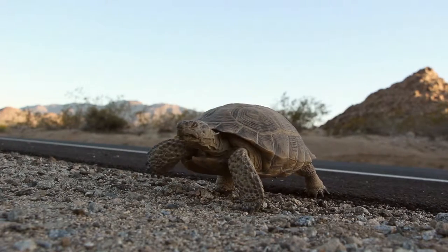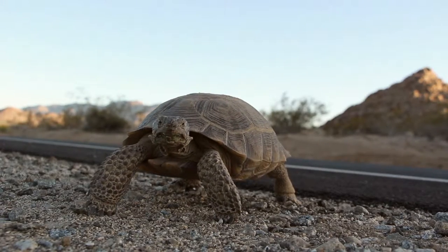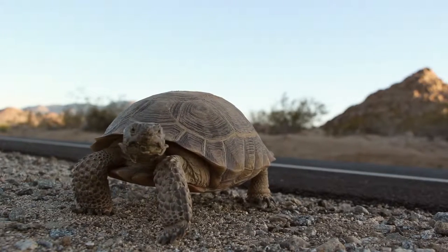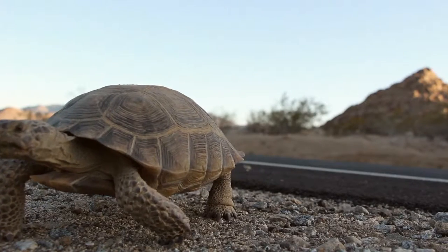Tortoises are commonly seen on the road here in Joshua Tree National Park. They're traveling from burrow to burrow within their home range. They're looking for mates. They're looking for wildflowers, which are their natural food source. And they also might be drawn to the road where there are standing puddles of water from rain.